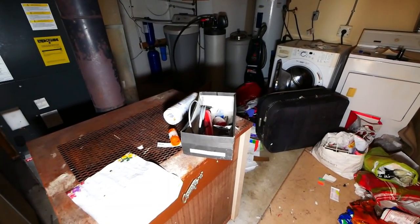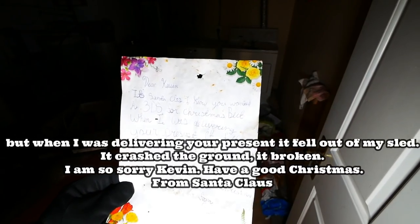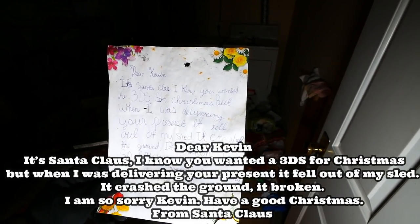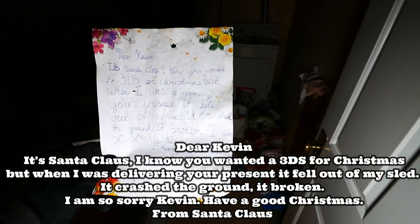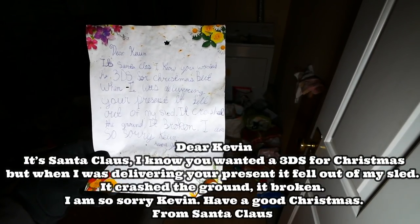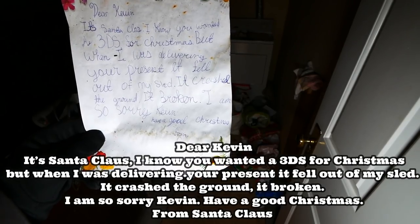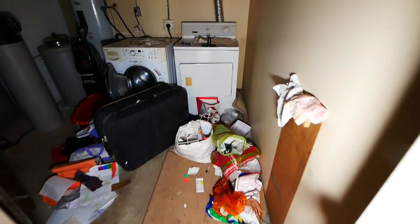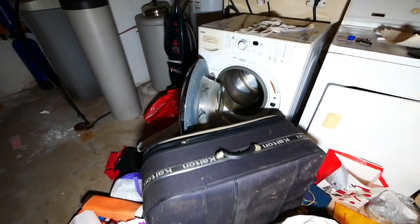More pills — it's like empty pills everywhere. There's a letter here: 'Dear Kevin or Calvin, it's Santa Claus. I know you wanted a 3DS for Christmas but when I was delivering your present it fell out of my sled, it crashed to the ground and it's broken. I am so sorry Kevin. Have a good Christmas, from Santa Claus.' Oh, that's too bad — that's a sad letter.